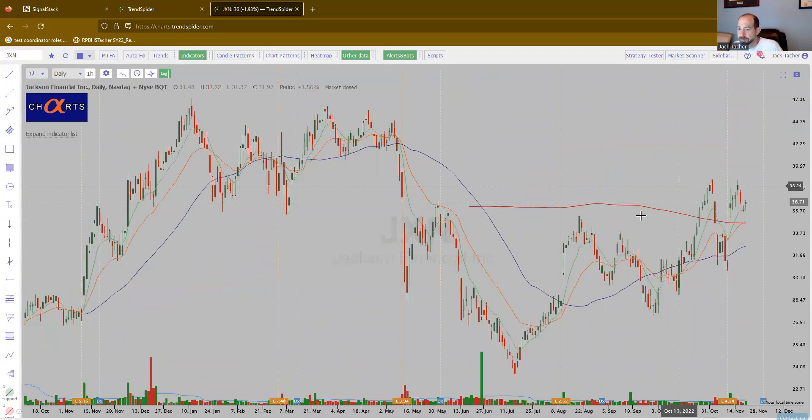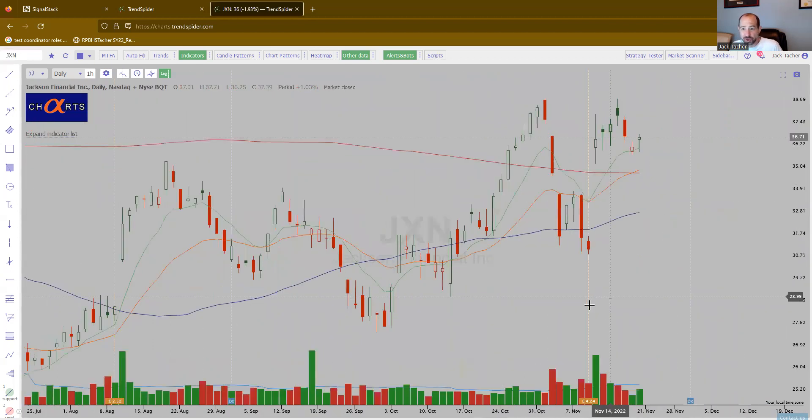JXN. Again, shaping up very, very nicely. When you really zoom in, you kind of see how nice it looks.